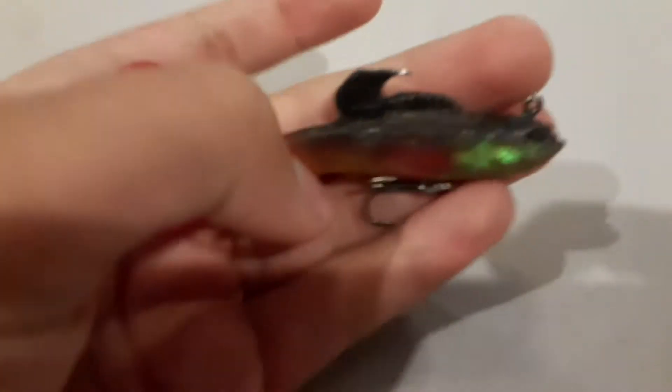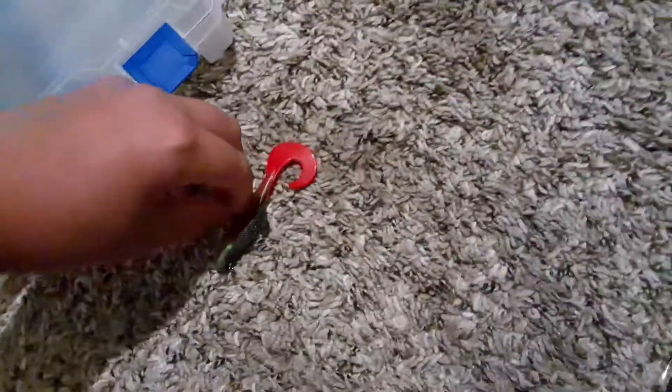So it looks like someone sent me a soft plastic lure, which is kind of similar to the one in my other video. This one's not even in packaging, and it's stuck. I'm not sure about this — it doesn't say where it's from. All it says is the Amazon logo.